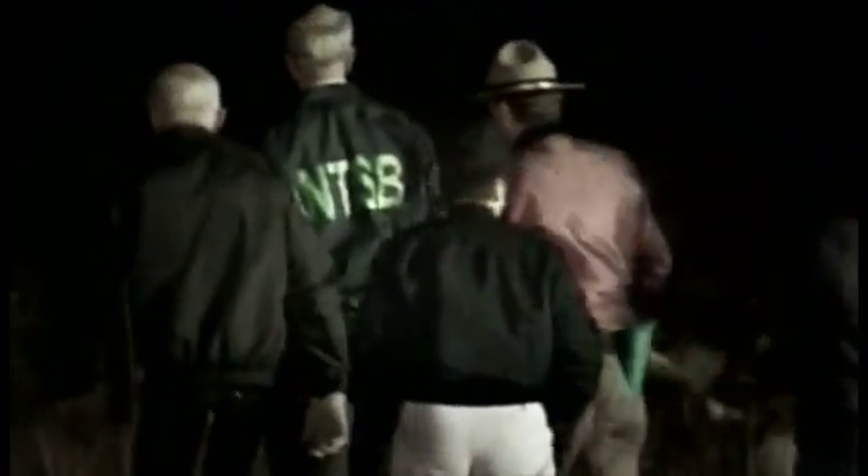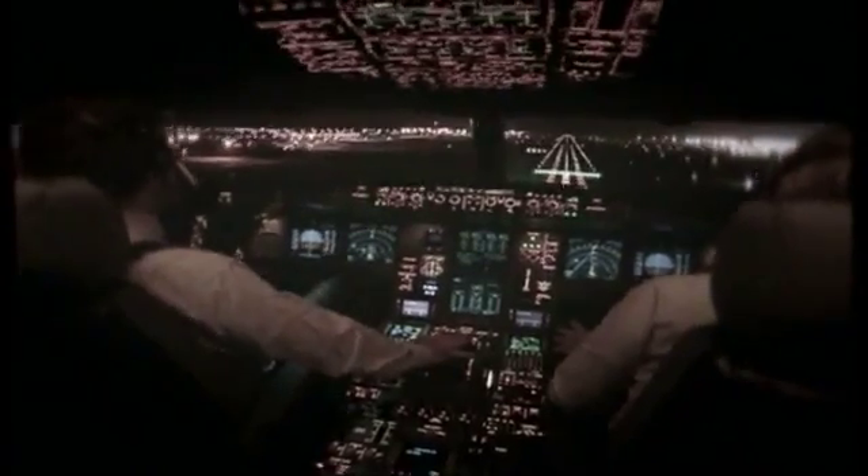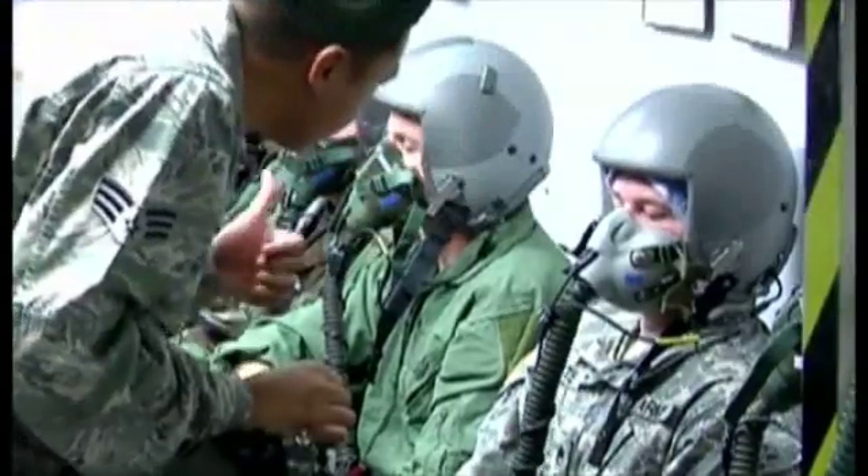Sixty-seven aviation deaths were attributed to hypoxia between 1965 and 1990. In 1999, six people died in a crash carrying golfer Payne Stewart. And in 2005, 121 people died on Helios Flight 522 — another major crash where hypoxia was ruled the cause of pilot incapacitation. This is why the U.S. Air Force requires this training every five years, something not mandatory for commercial pilots across the board.